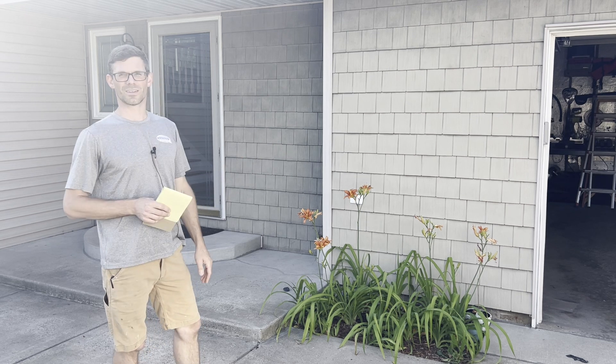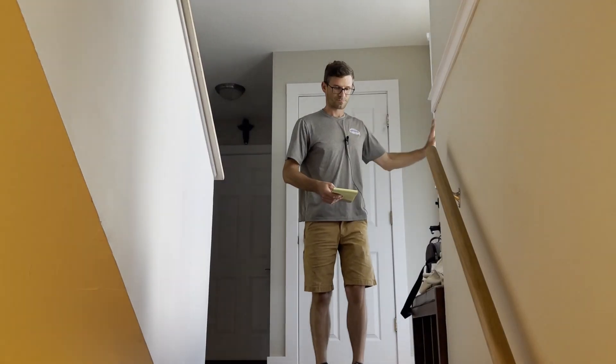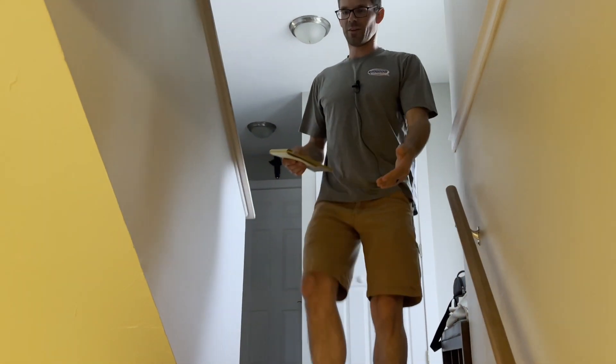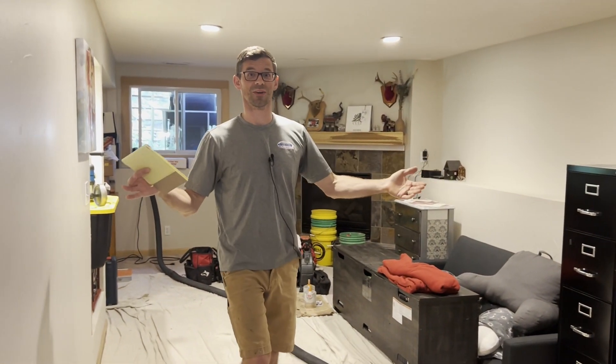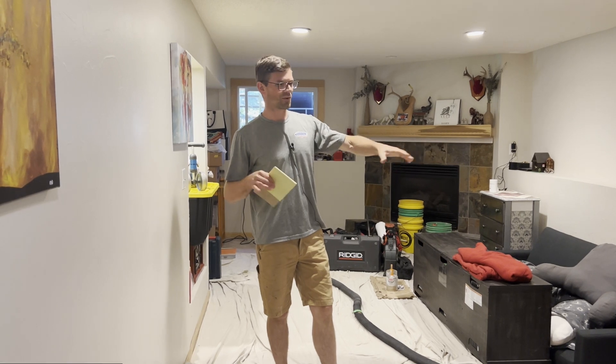Coming down in the basement, the first challenge that's obvious is we've got a finished basement. We don't have drain tiles, so we can't just tap into one spot in the floor and reach everything. We've got that crawl space that's under the front entry and bedroom.